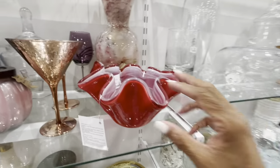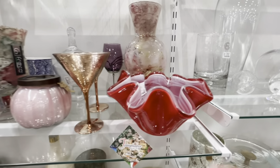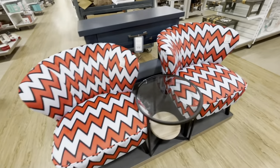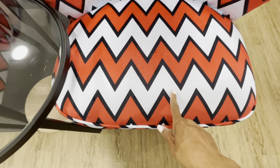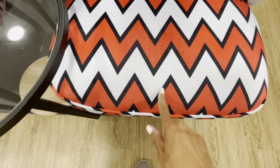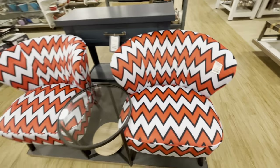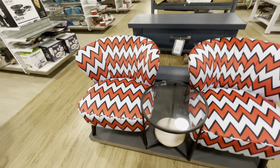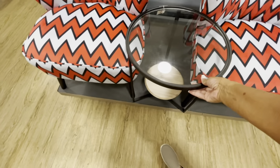Look at this pretty glass bowl right here, guys — $14.99. Guys, I had to stop and show you these chairs right here — look how pretty those chairs are. A light blue, a blue, and a red. These are $130 — those are really nice, really nice bedroom chairs. And I love this glass piece right here in the middle as well for $79.99. Very nice.